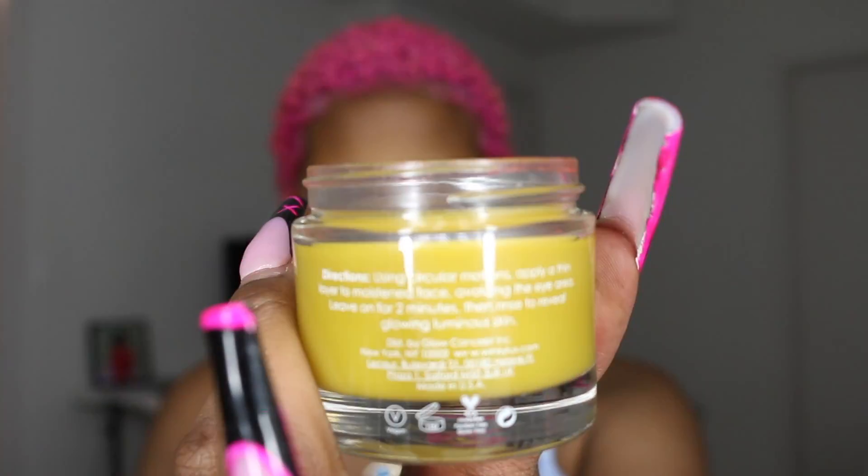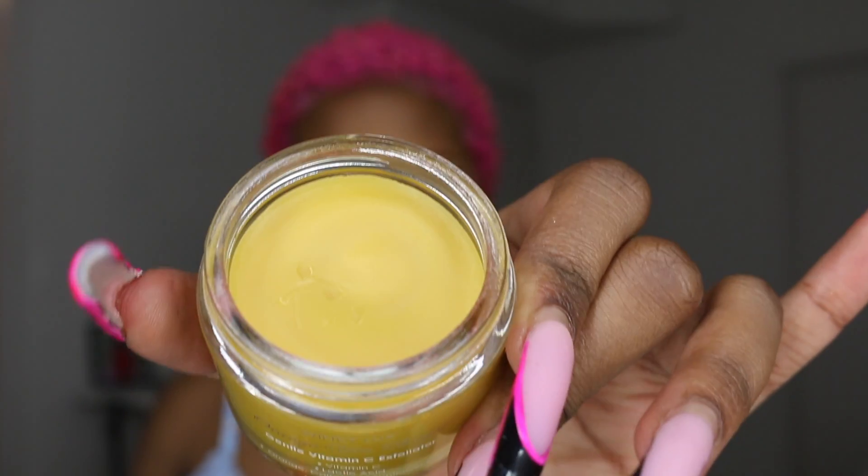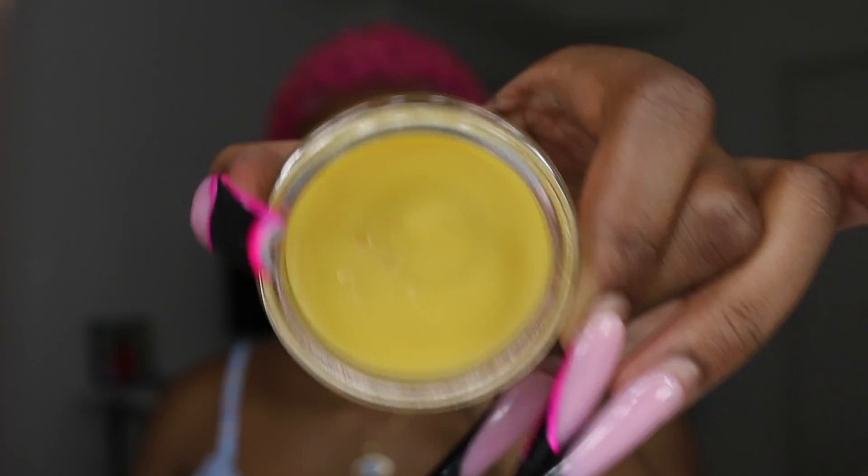Then I got this Winky Luxe Orange You Bright Gentle Vitamin C Exfoliator. This has Vitamin C, lactic acid, orange, carrot, and sunflower oils. Heavy on the Vitamin C — we're heading into the summer. It looks good and smells good. The only thing is it has such a hard surface, so I'm eager to dig into it. It's kind of like how cocoa butter comes all hard but once you rub it in it softens — but I'm like, you're an exfoliator, so what are you talking about?